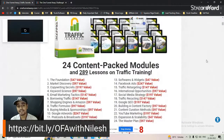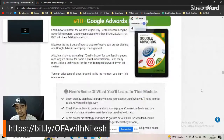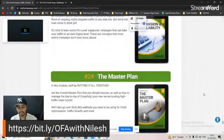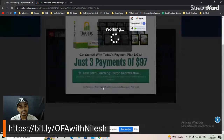This is the upsell page — you don't need to click yes. Just scroll down and click the 'No' button. If you click the upgrade button, it will automatically deduct $297 from your account. If you want the Traffic Secrets course you can take it, but if not, just click 'No thanks, I don't want Traffic Secrets.'